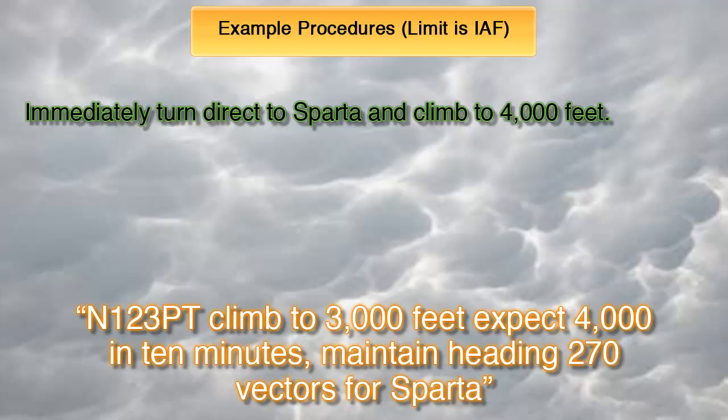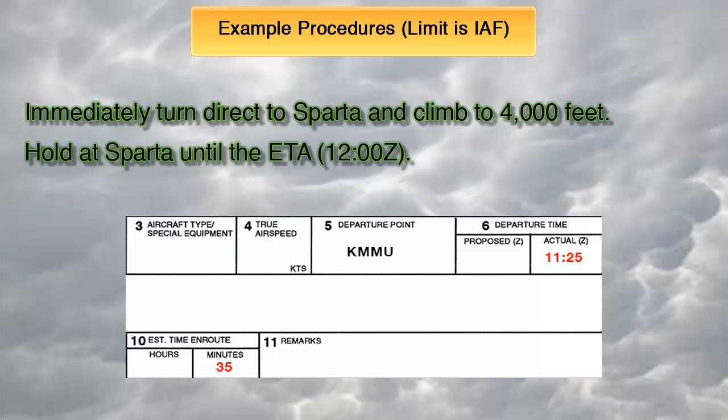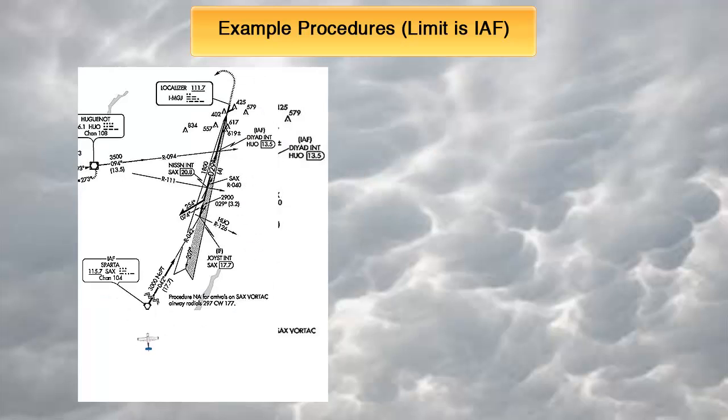Fly the highest between the minimum altitude, expected, or assigned. Once at SPARTA, we will need to hold there until the ETA of 1200 Zulu, given by adding the estimated time en route of 35 minutes to the actual departure time of 1125. Let's say at 1140 we arrive at SPARTA on a bearing to the station of 360 — the 180 radial from SPARTA. We will need to hold there until 1200 Zulu. The easiest way: pretend you are already established on the hold as you arrive at the station. Arriving at the station on a 360 bearing, make a standard right turn to 180 for the outbound, and so on.